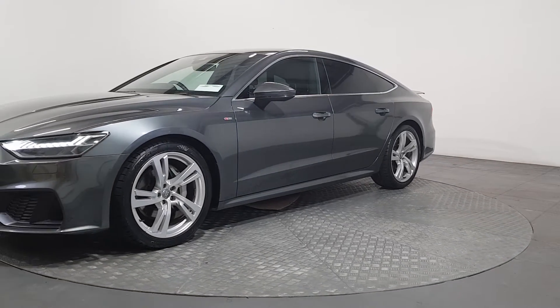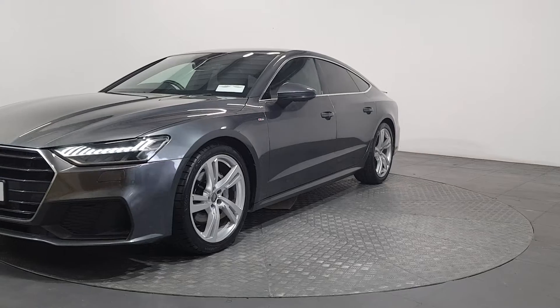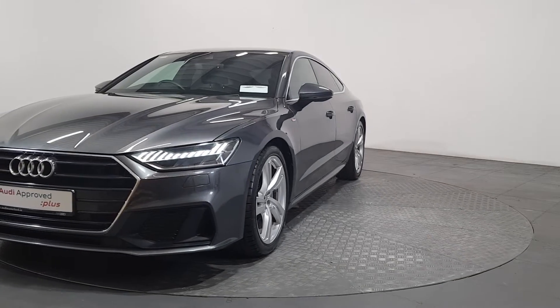This vehicle comes with a very comprehensive Audi approved warranty and extremely competitive finance options are available.